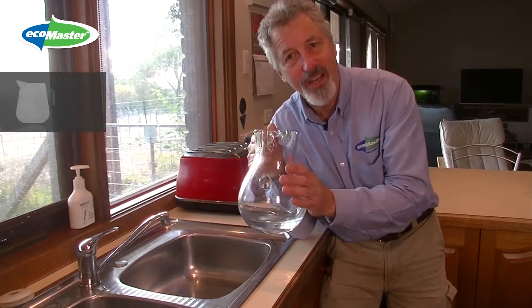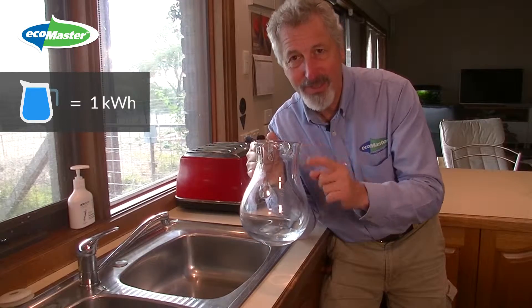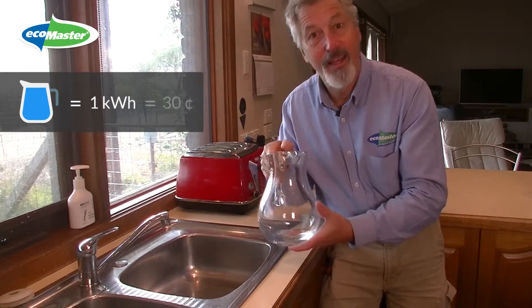Let's imagine that this jug represents one kilowatt hour — so when it's full, you're going to owe your energy retailer 30 cents for that.